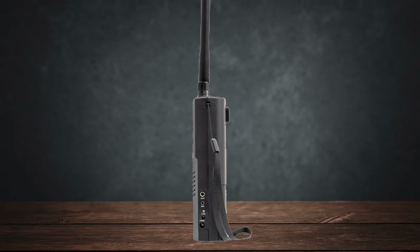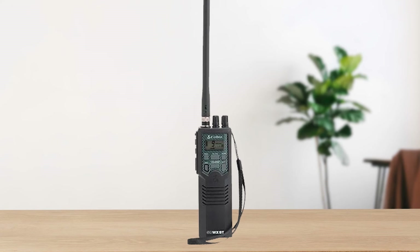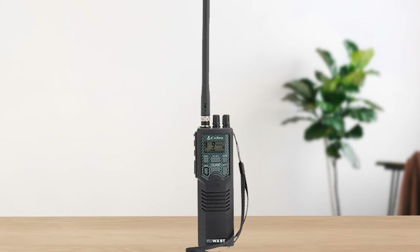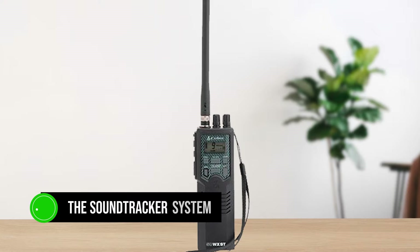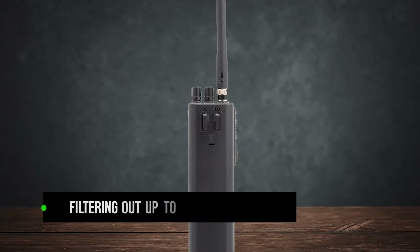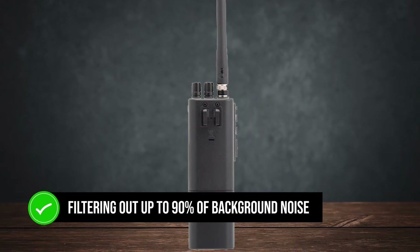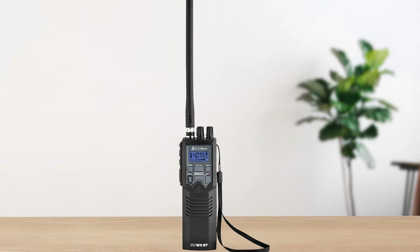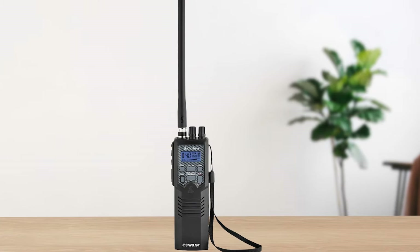First off, the Cobra HH50 WXST is a compact, portable CB radio that's easy to use. One of the standout features is the SoundTracker system, which dramatically improves transmission and reception by filtering out up to 90% of background noise. This is crucial if you're in areas with a lot of interference, like busy highways or urban environments.